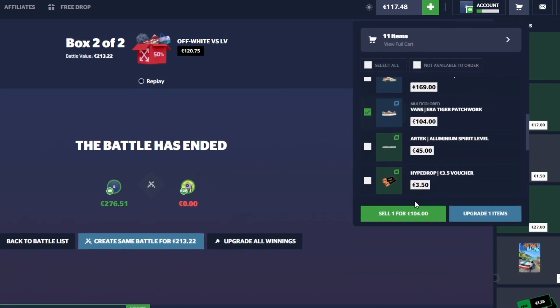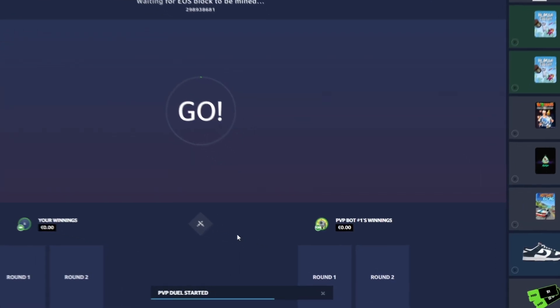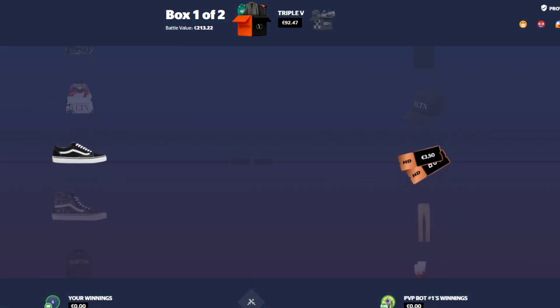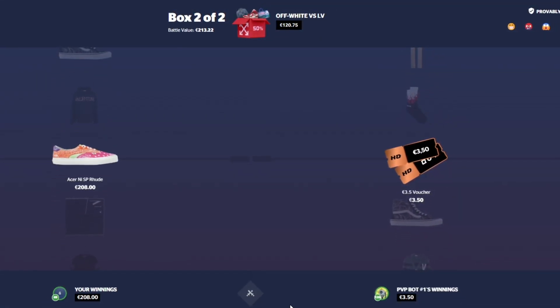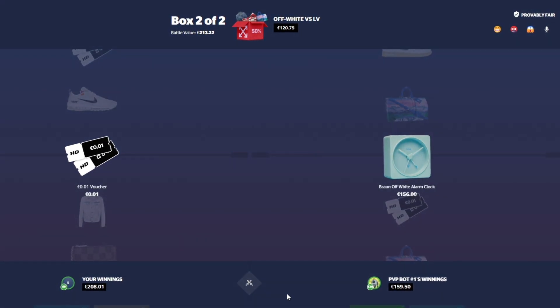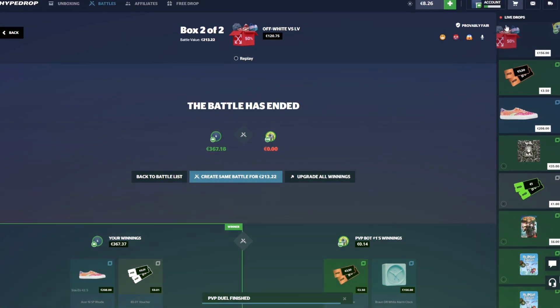We're going to sell $100 back and run this back one more time. Here we go — good luck to the bot. We're up against bot one. You guys know bot one is kind of broken. How much are those shoes? $208 — nice, good lead. Let's just see if we can hit on the 50%. That's a win, baby — we're missing on the 50%, but still walking away with the W.